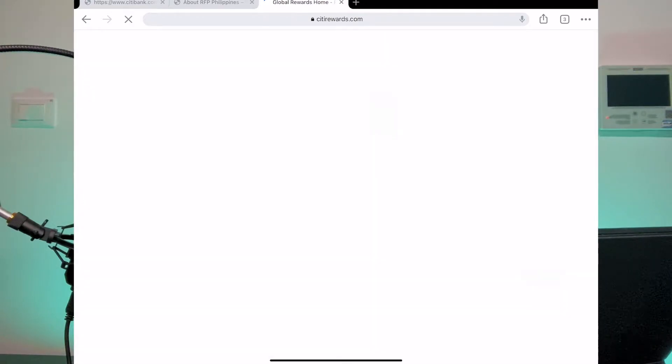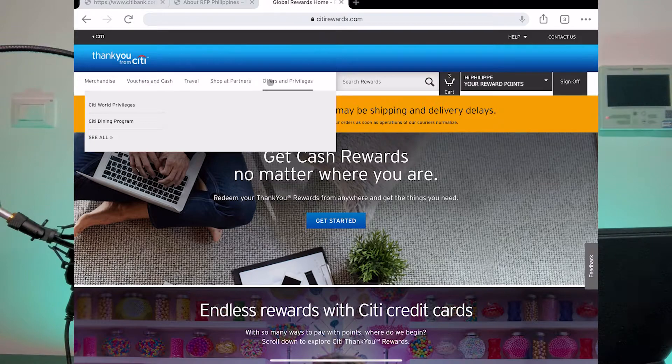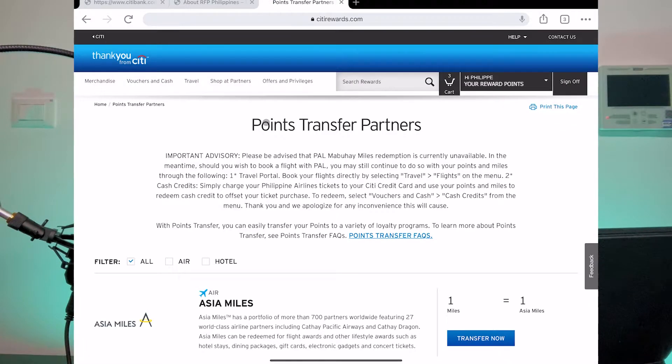Click on 'Continue' and just process all the way through and you're done. We will now move on to another way of redeeming Premier Miles, which is probably the most well-known: doing a points transfer. On the home screen of City Rewards, go to the 'Travel' tab in the main menu and look for 'Points Transfer.'